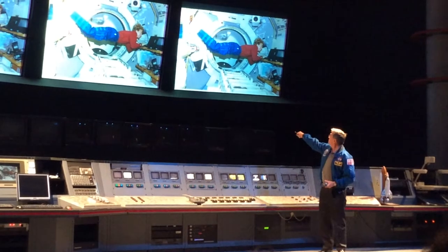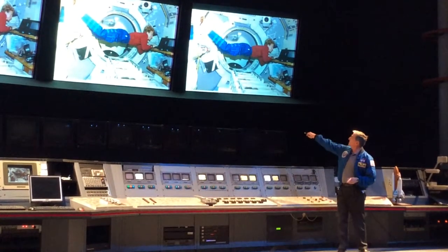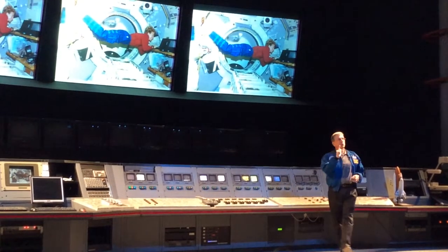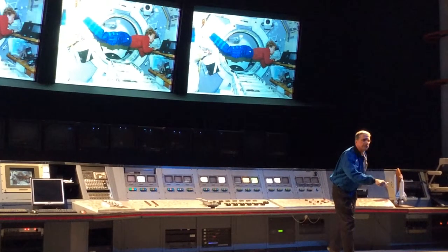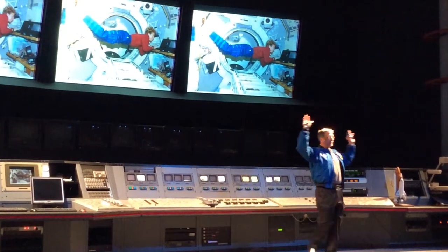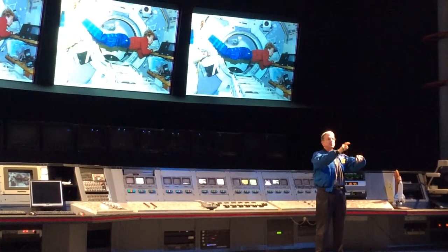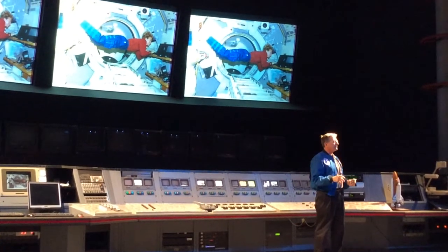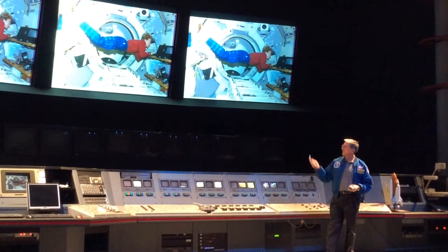Here's Susan, our pilot, typing on a laptop computer. I want to point out — you see how she's got her toes hooked on that gold pole? If she didn't hook her toes there, every time she hit the keyboard, she would float up in the opposite direction. But if she just anchors her toes a little bit, she can stay in position and type away, just floating in the air all day long. Space is really a fun, comfortable place to live. We have a lot of fun up there.